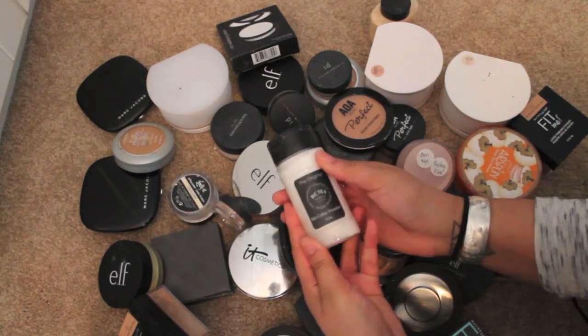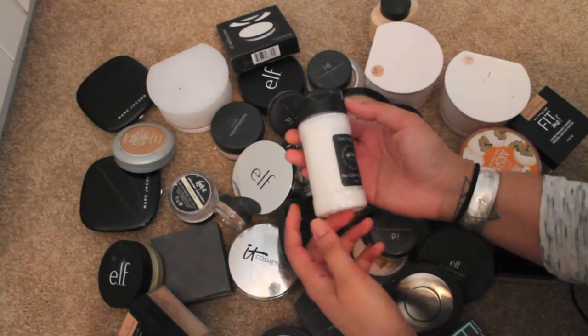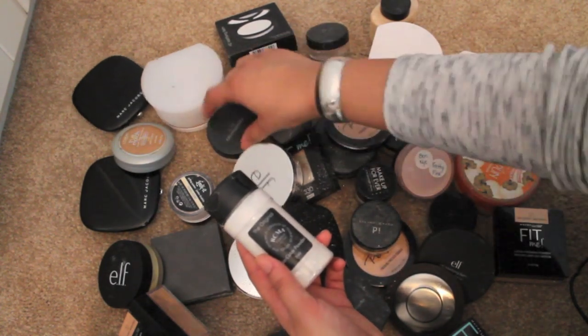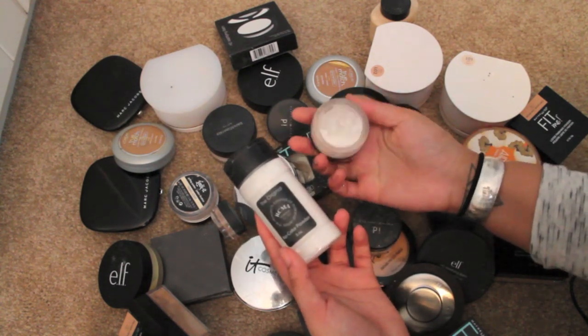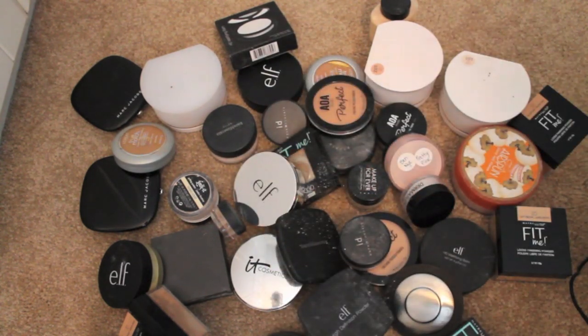This is the RCMA makeup no-color powder large container, and it's super annoying to use. I think I had actually put some of this in a different container. I'm not sure if that's what this one is — I need to label it. So I'm gonna put this in my backups and keep the other container.